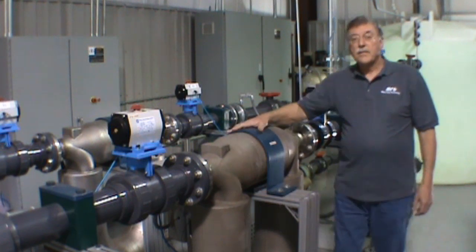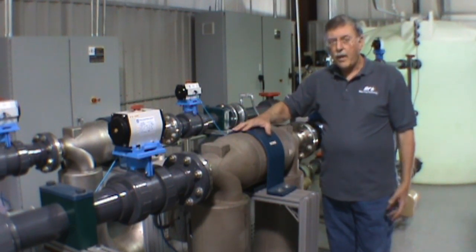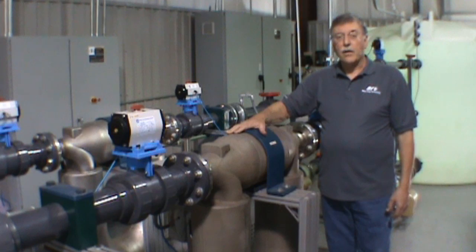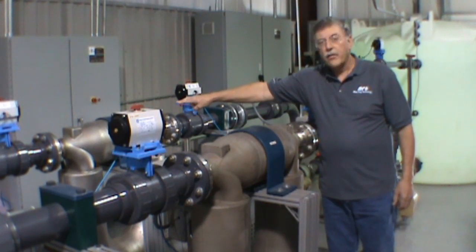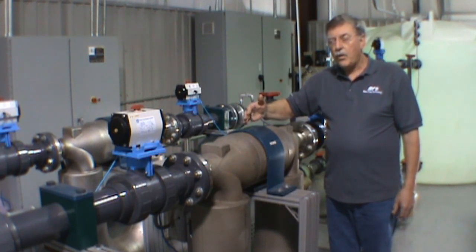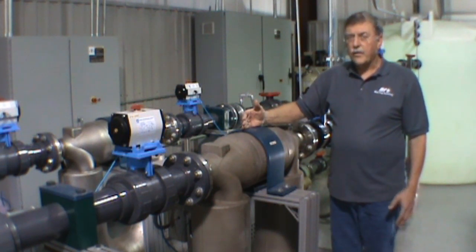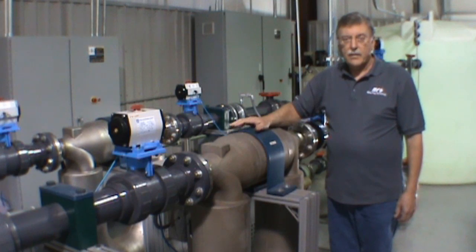We have both gravimetric facilities and transfer standard facilities in both of our operating laboratories in Baytown, Texas, and in South Florida, Louisiana. This particular lab that we have is a transfer standard. Transfer standard means that we're using master meters — meters that we have certified on our own gravimetric system — and using them as the master meter to compare to a test meter. This system has two CMF 400 Micromotion meters. These two meters can be used independently for lower flow rates, or with higher flow rates — if we get up into a 6 or 8 inch meter — we'll flow through both of them, sum the total, and compare that to the meter that we're testing.